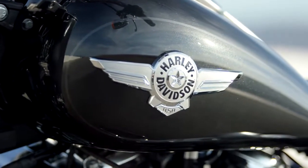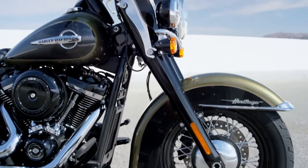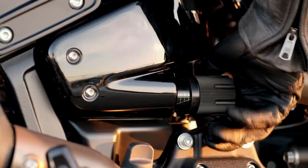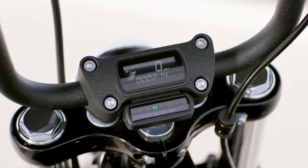We wanted to bake in the soul of a Harley-Davidson motorcycle, and we talked to customers around the world and picked their brains about what they'd like to see from the next generation cruiser from Harley-Davidson. They want tradition, but they also want technology. They wanted to experience the best of both worlds, and that's what these motorcycles deliver.